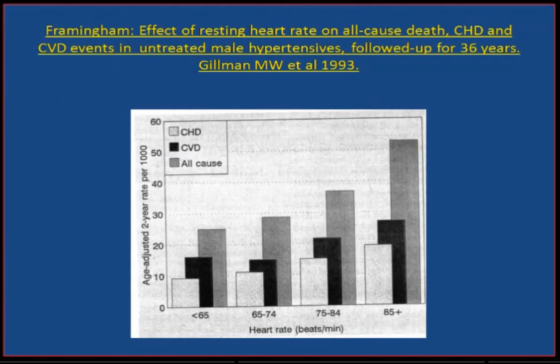We can't all go into our clinics and measure plasma norepinephrine, but we can measure the surrogate for this — resting heart rate. Again, we come back to Framingham, who showed after 36 years' follow-up that resting heart rate was closely linked to an increase in coronary heart disease, cardiovascular disease, and all-cause death. The higher the resting heart rate, the greater the risk of premature death.